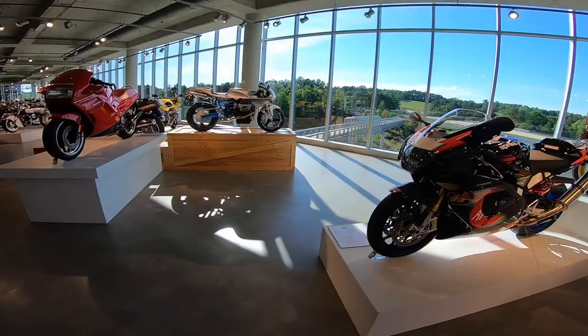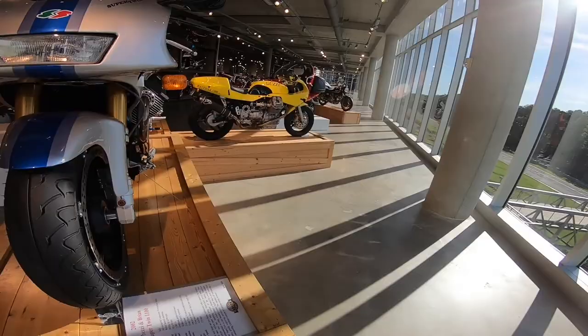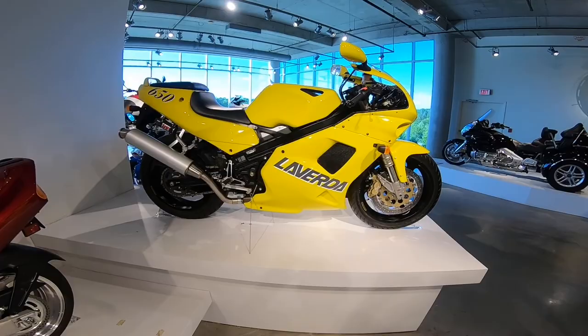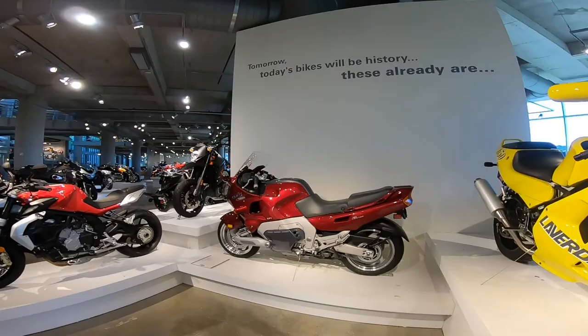Some newer bikes here — Aprilia. And look at this Moto Guzzi Super Twin 1100 — this looks beautiful! Laverda 650 Formula — what an amazing looking bike. Too bad it sounds like baby food: 'Oh yeah, did you get some Laverda 650 Formula for the baby?'